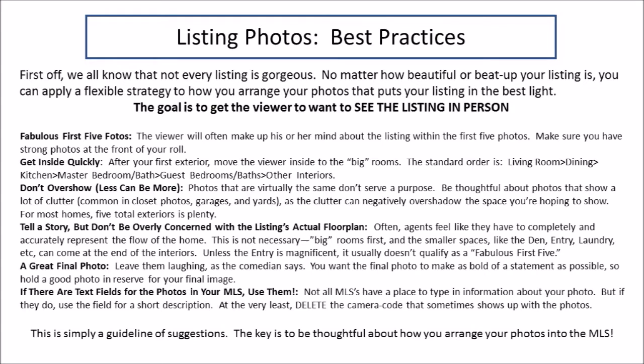So I think there are six things you really need to focus on as you're arranging your photos in the MLS. I'm not going to read these slides to you, but here are my six bullet points. First: fabulous first five photos. Make sure those first five photos are great because that's how you get the viewer to stay on your listing.